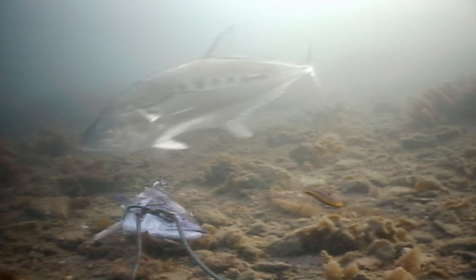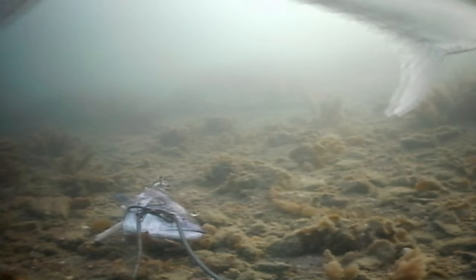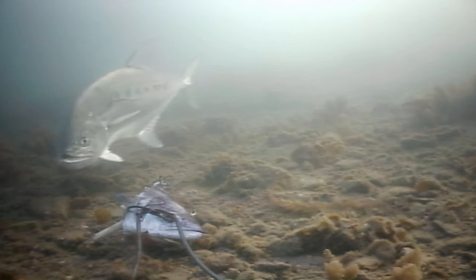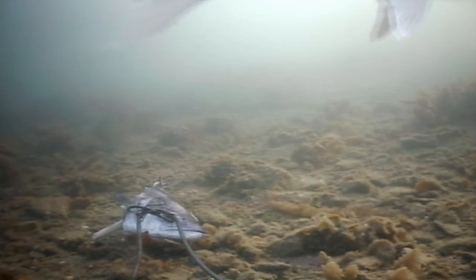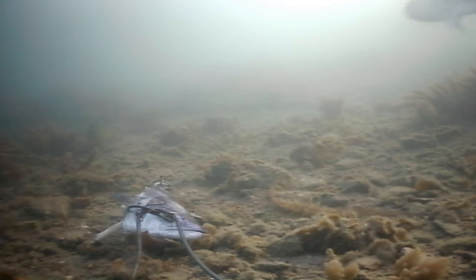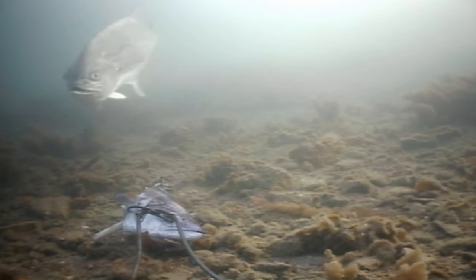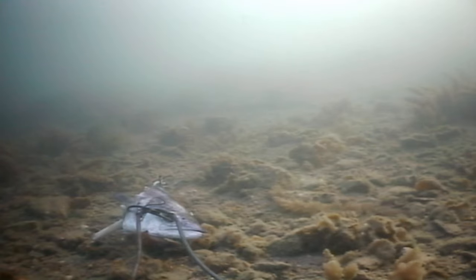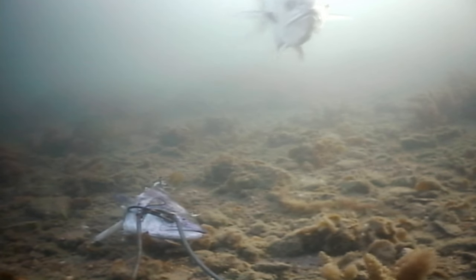Their compressed nature and eye position means they can feed in quite different ways to things like mackerel, which are restricted to going almost straight forward when they're feeding. These guys can pursue prey in all sorts of directions with lots of change in direction.